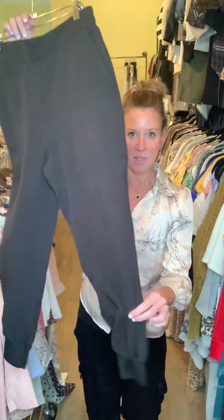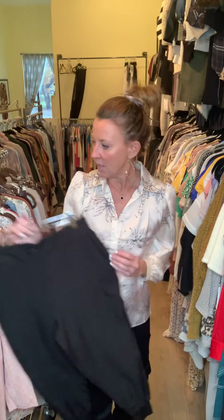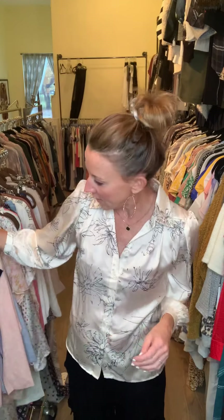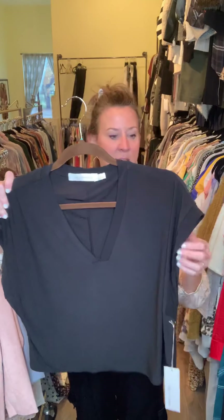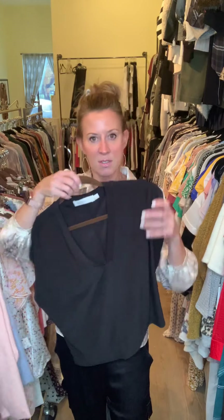We did a really nice easy back elastic jogger for this collection. Remember, this is January — there's your little rib detailing at your ankle, and it has pocket detailing.